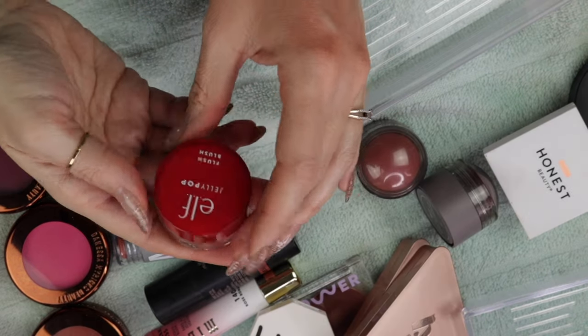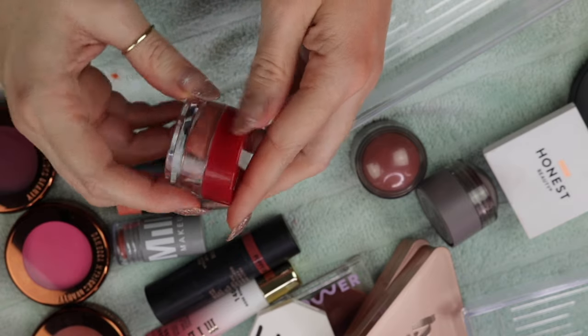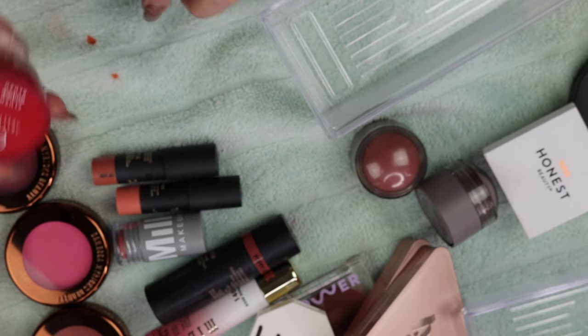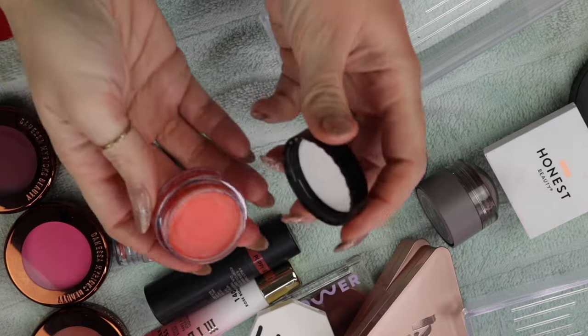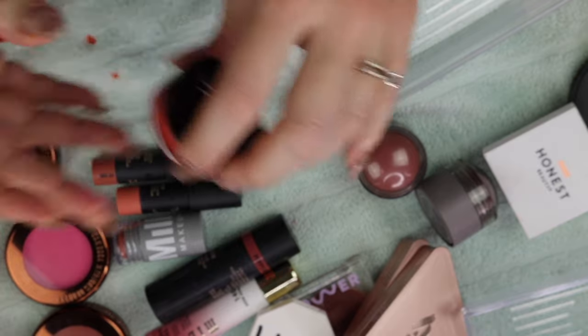Two elf products: one I'm getting rid of — this Jelly Pop Flush Blush. This actually was really pretty on the skin, but it just looks disgusting in here now, and I'm sure it's probably dehydrated. I don't think this was near airtight. I also have the Luminous Putty Blush in the shade Isla del Sol. I really did like this product, so I'm going to keep this one as well.